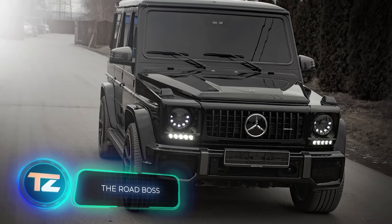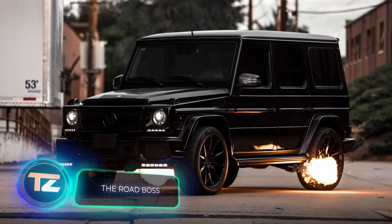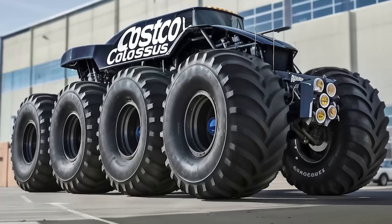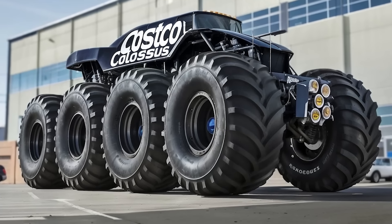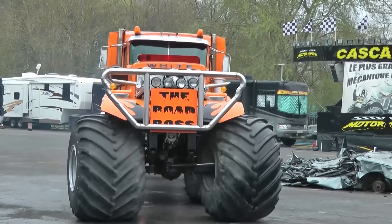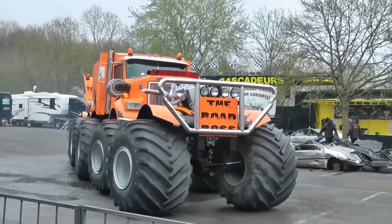Can you imagine what the Road Boss would look like? Maybe you've pictured something like this. Or this. Interestingly, the latter is just an AI creation. But the real Road Boss was conceived and built by humans.